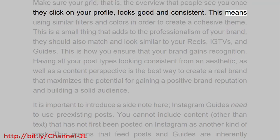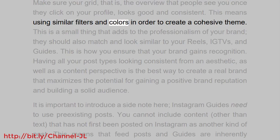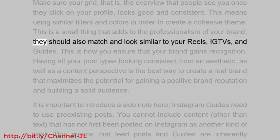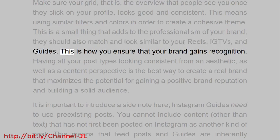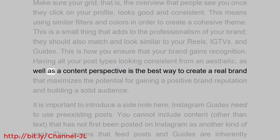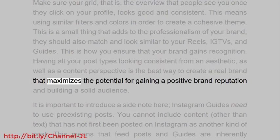Make sure your grid — the overview that people see once they click on your profile — looks good and consistent. This means using similar filters and colors in order to create a cohesive theme. This is a small thing that adds to the professionalism of your brand. Your feed posts should also match and look similar to your reels, IGTV videos, and guides.